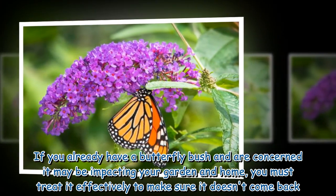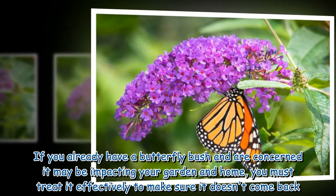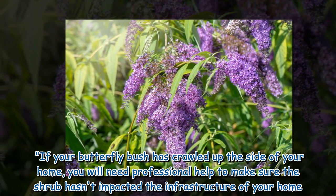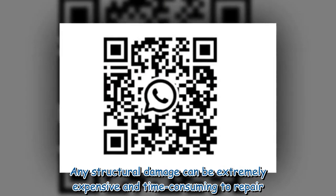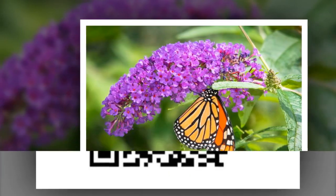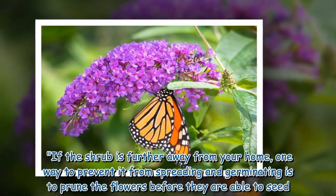If you already have a butterfly bush and are concerned it may be impacting your garden and home, you must treat it effectively to make sure it doesn't come back. If your butterfly bush has crawled up the side of your home, you will need professional help to make sure the shrub hasn't impacted the infrastructure of your home. Any structural damage can be extremely expensive and time-consuming to repair. If the shrub is further away from your home, one way to prevent it from spreading and germinating is to prune the flowers before they are able to seed.